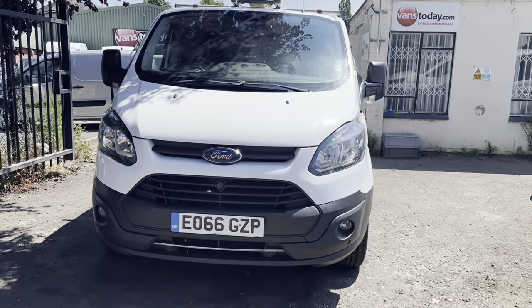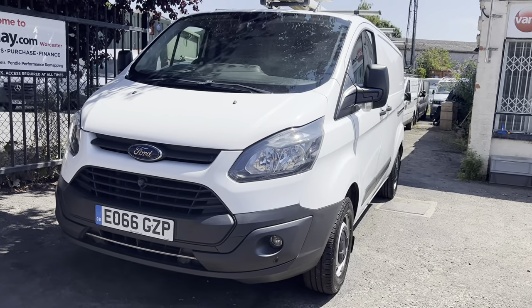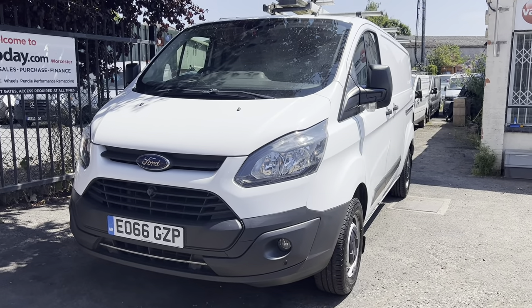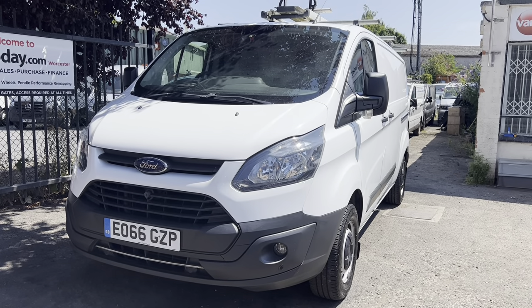Hi, this is Simon at Vans Today in Worcester. I'm going to give you a quick video walk around of this 2017, or a 66, Ford Transit Custom. It is the 2 litre TDCi, so that's the Euro 6 engine.